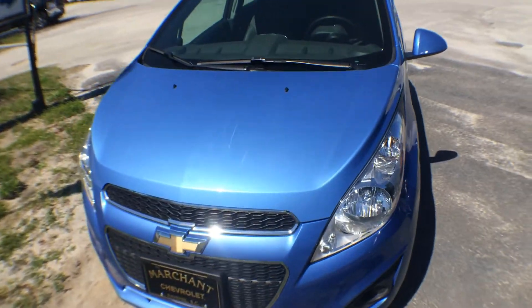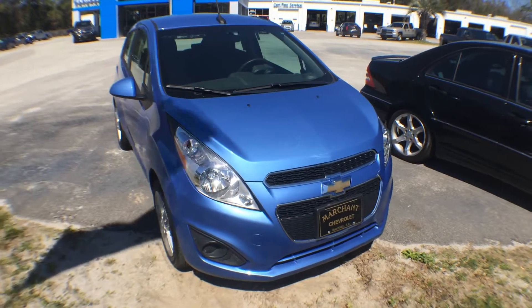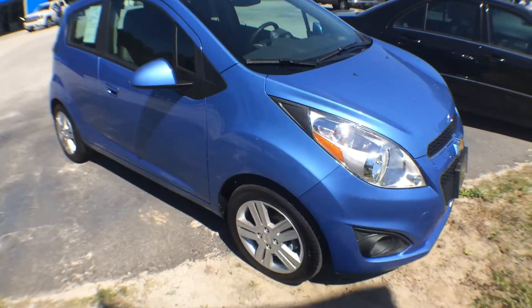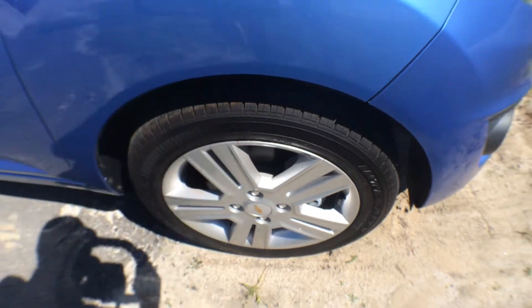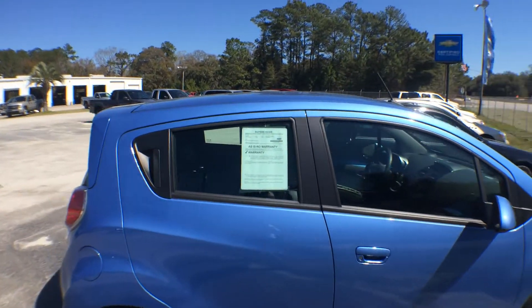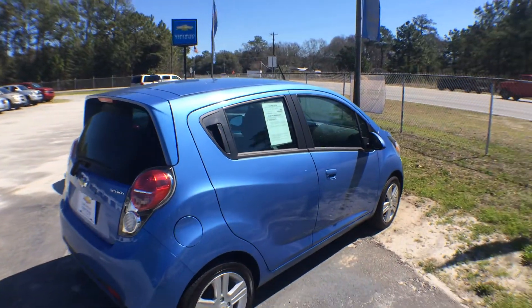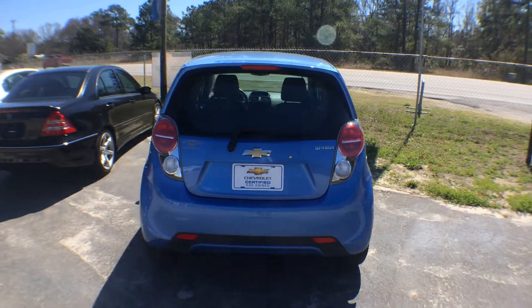We'll look at the condition today. So far she's looking pretty good. If I see any major dents or scratches I will definitely point them out to you. It does have alloy wheels and the tires are in great shape. When you certify pre-owned a vehicle, it's got to be in tip-top shape, and we're gonna take care of you at Marchant Chevrolet. The body is looking good — I'm loving that blue color, looks really good.